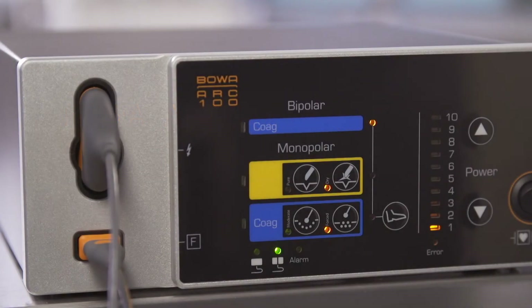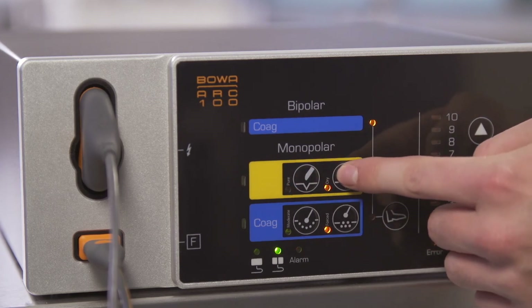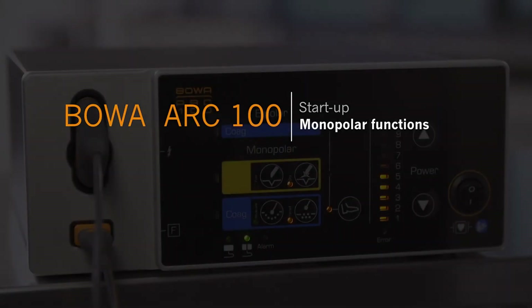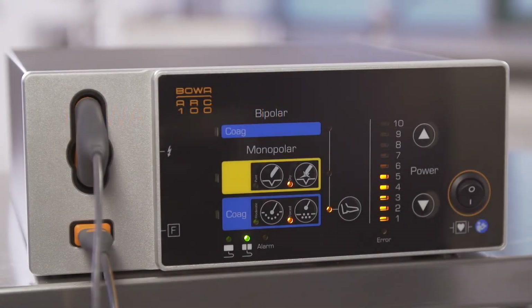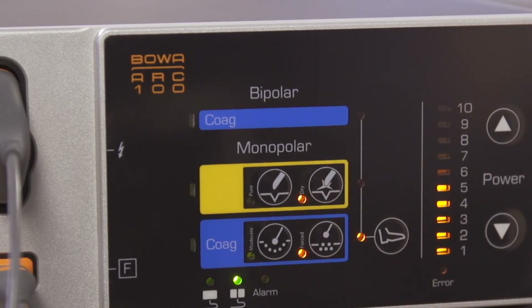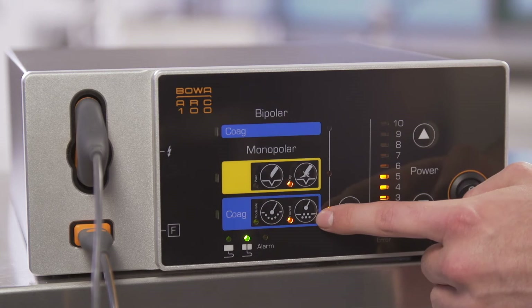The ARC 100 has five tissue effects. Select your cutting mode and other settings using the mode selection buttons. Monopolar cutting is used for electrosurgical separation of tissue when using monopolar cutting instruments with electrodes. Two modes are available: conventional cutting and dry cutting.